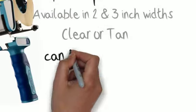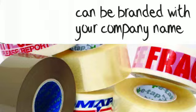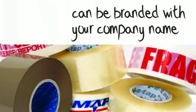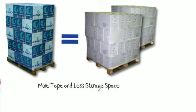E-Tape comes in two and three inch widths — clear, tan, and can be printed with your company's name. Fragile, packing slip enclosed, and this side up are all in stock as well. E-Tape gives you twice as much tape per roll by reducing the size of the core, which cuts your waste by up to 60% and takes up less of your storage space.